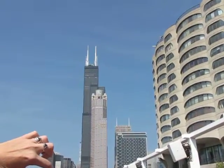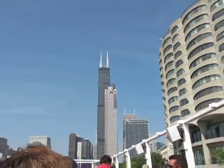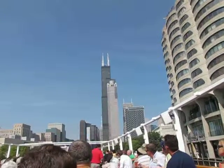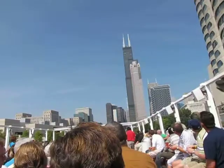Into the building like a bundle of sticks wrapped together for strength. Nine contiguous tubes, each 75 foot square as they ascend. Two will terminate at 50 floors, two will go up to 66, three go up to 90 — right above the pink tower — and then the final two go 110 stories, with that observation deck on the 103rd floor.